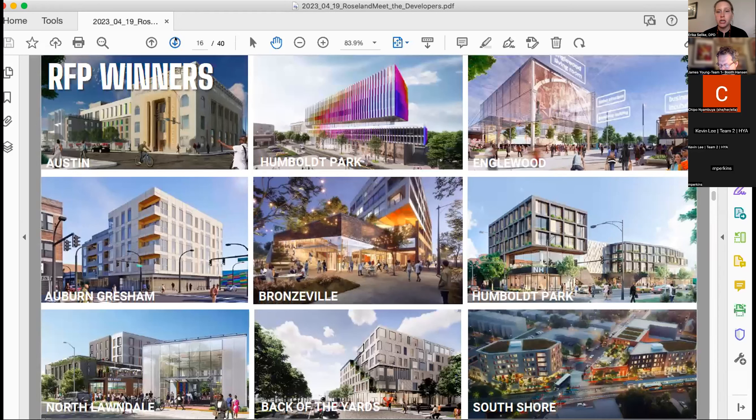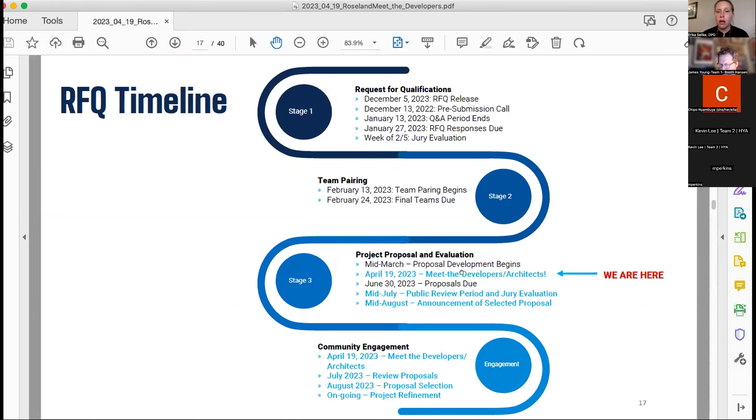These are some of the RFP winners. Design excellence is extremely important to the department — anything proposed, we're looking for the highest and best design for the community. Looking at the timeline, we're still in the meet-the-developer stage, so proposals haven't really started yet. Tonight you won't see a proposal; you will meet the developers and architects so you can better understand who's working on these proposals. The proposals are due at the end of June, and there will be a period in July and August where we'll go back to the community with the proposals and decide through a consensus model which projects should move forward.